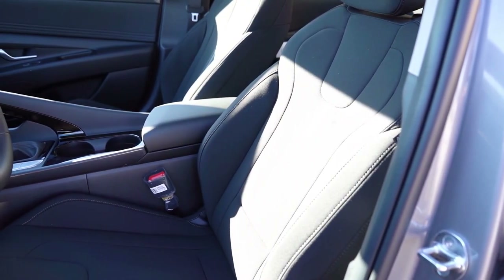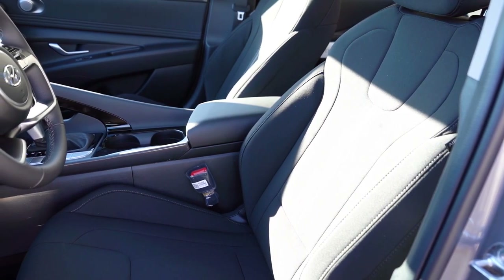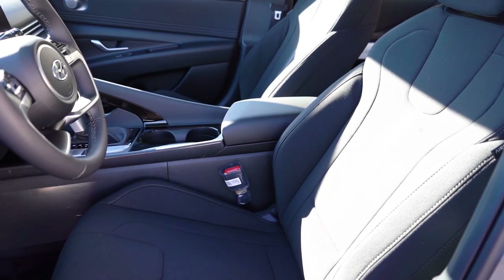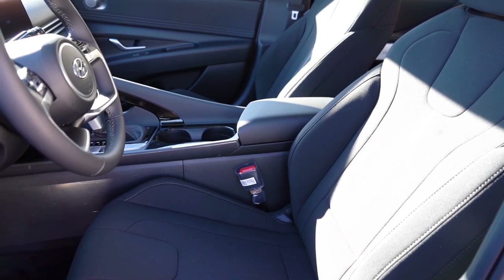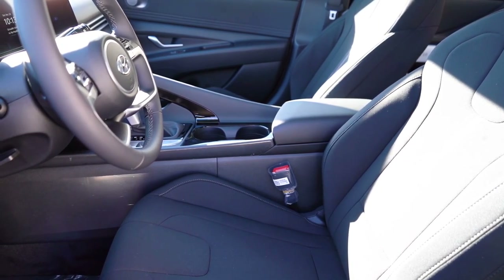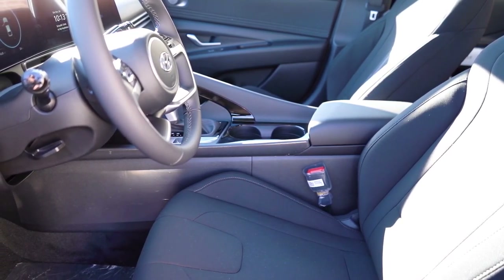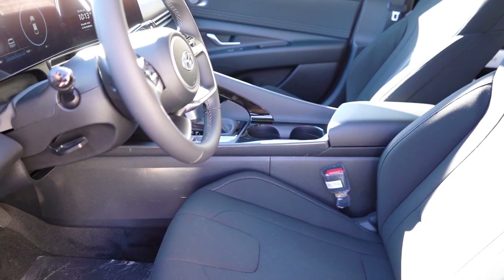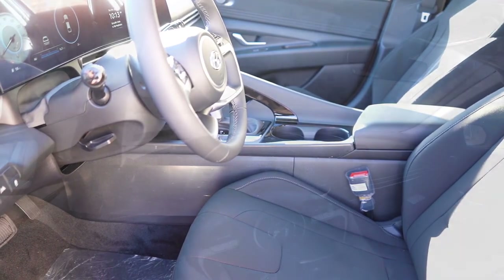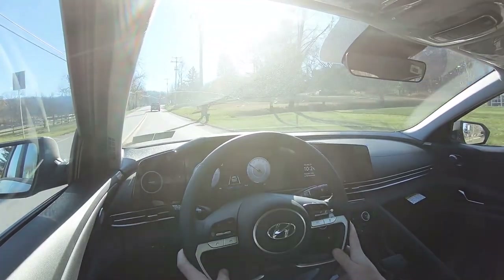Up front, manually adjustable cloth seating comes with the SE and SEL trims, with a leather-cloth combination on the Limited and N-Line. Power driver seat with power lumbar comes on the Limited and N-Line. Heated front seats come with the Limited and N-Line, and are optional on the SEL — which we do have today, and I'm turning those on now since it's cold here in PA at 44 degrees. Overall seating was plenty comfortable.